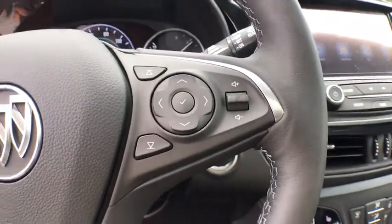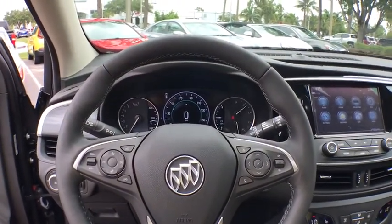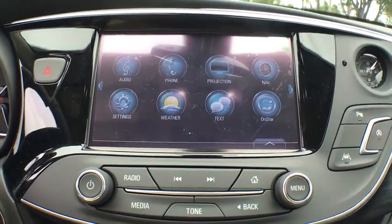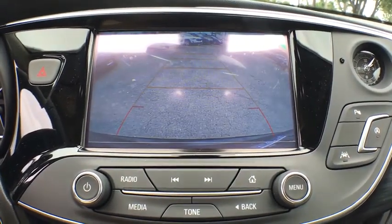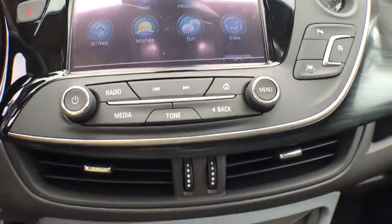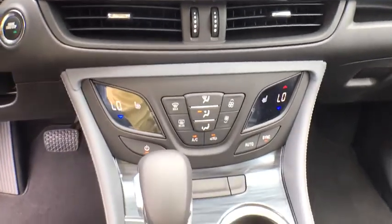Heated front seats, heated steering wheel, power windows, heated front driver and passenger seats, rear window defroster, trip computer, security system, panic alarm, and overhead console. This beauty is sure to make you the talk of the neighborhood, so call or drop in for a test drive today.